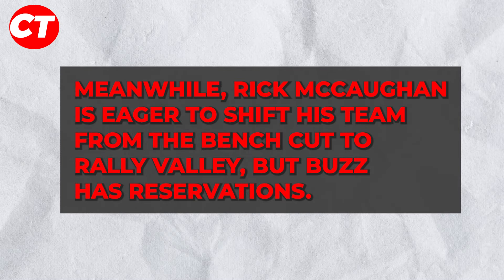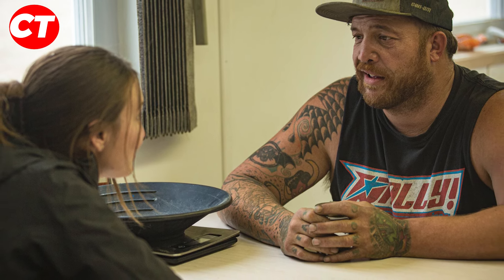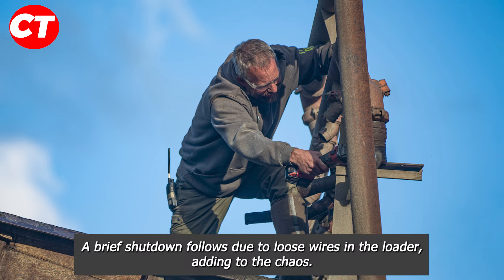Meanwhile, Rick McCreggon is eager to shift his team from the bench cut to Rally Valley, but Buzz has reservations. In a twist, Rick challenges Buzz with a random $100 ounce gold purse wager to make him stay. Predictably, a wash plant hose decides to burst — a testament to its makeshift repair with dusty duct tape.